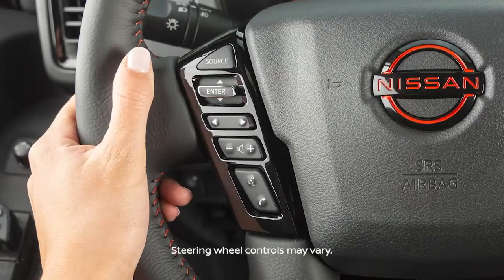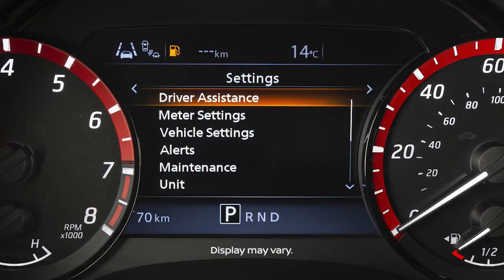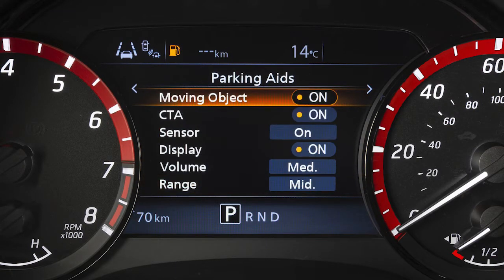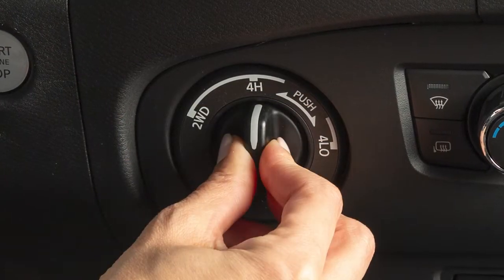To enable or disable the MOD system, use these controls to select Settings, Driver Assistance, Parking Aids, then Moving Object to turn the system on or off.